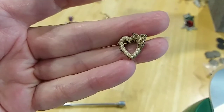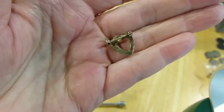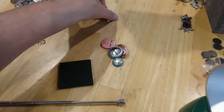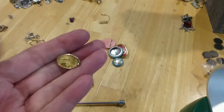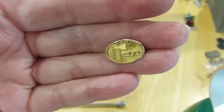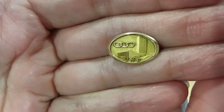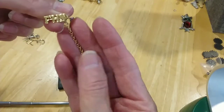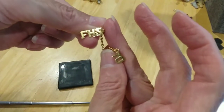Here's a little heart pin. Here's a little pin — I don't know what that is, UNP. And this one is FHS 1970. I don't know what that is.